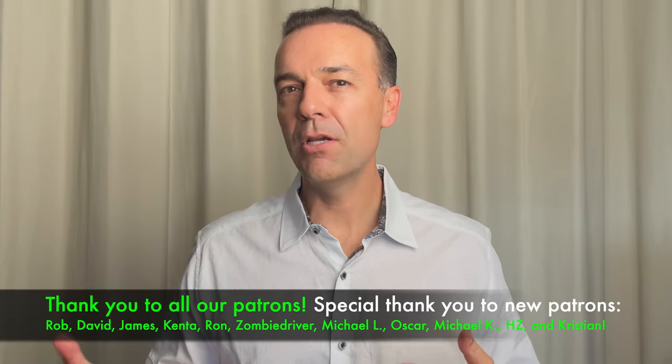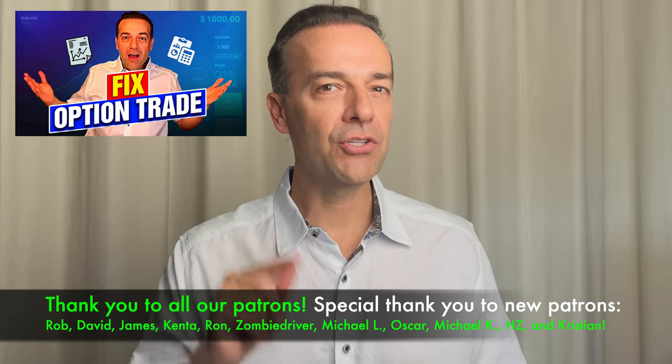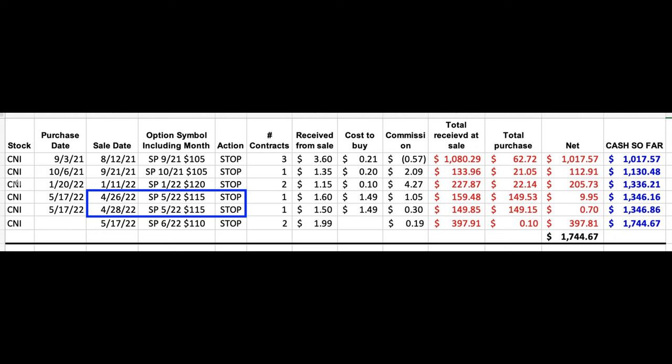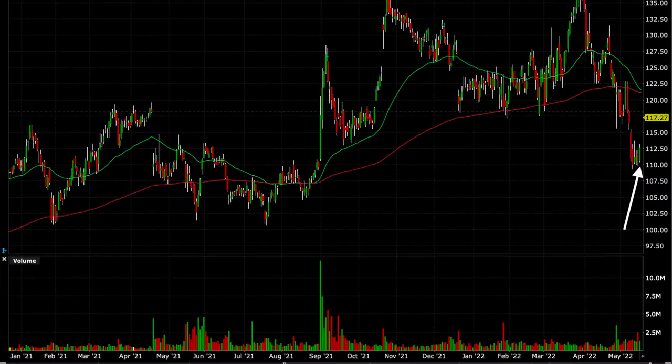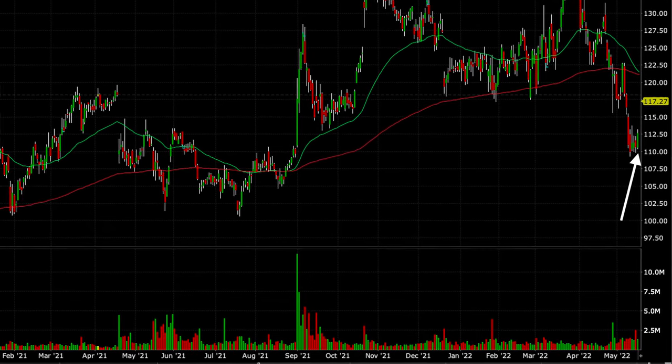The next trade is one that went against us in a pretty big way, but it has a unique twist as well as a tip that I want to share with you that I know will help you when trades go bad. We initially sold this cash secured put option in Canadian National Railway, ticker symbol CNI, back at the end of April — on April 26th and April 28th. Fast forward a month to May 16th, the day before we actually rolled this cash secured put option, and this is what the chart looked like.